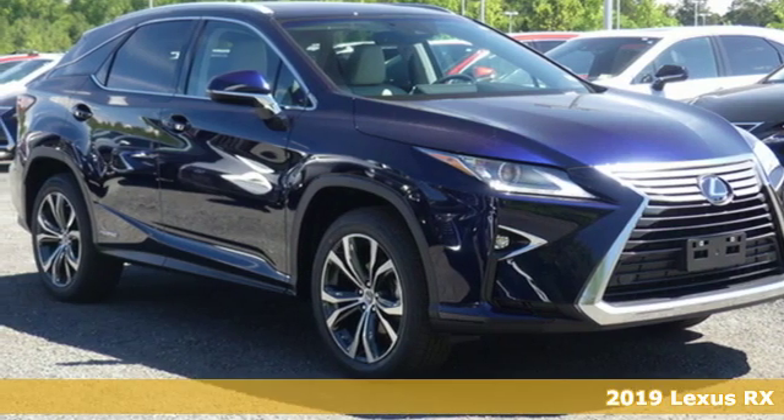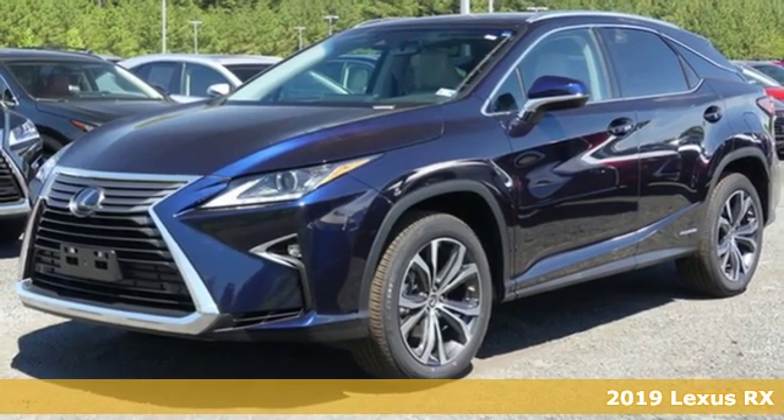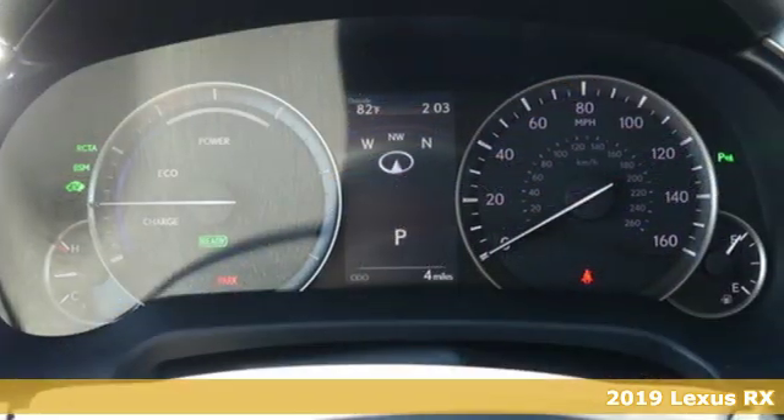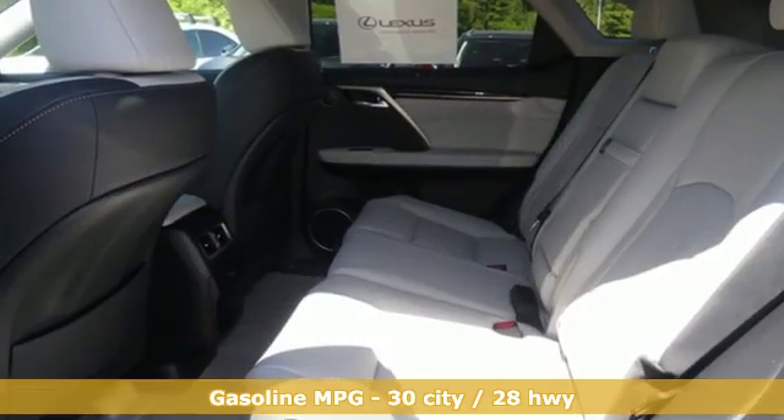Here's a new 2019 Lexus RX. This RX is a luxury without apology. Sink into the driver's seat and experience its intense elegance, and it comes with all the amenities you need.